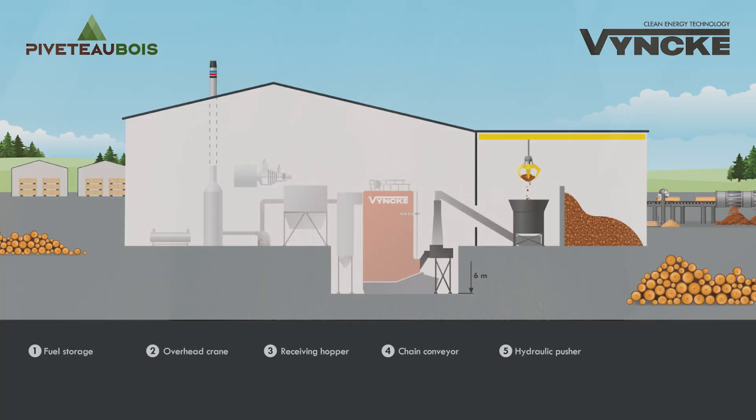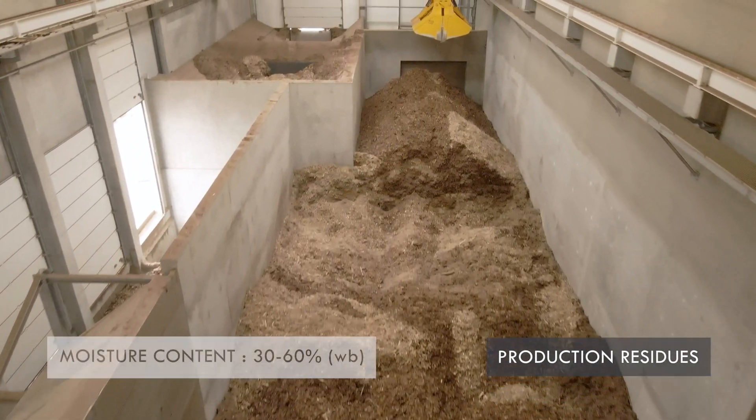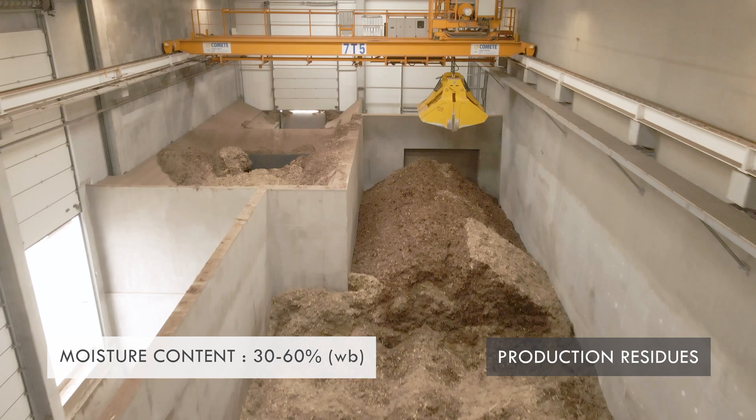First, let's have a look at the fuel handling part of the project, which includes a big fuel storage, an overhead crane, two receiving hoppers, a chain conveyor, and a hydraulic pusher. The installation is designed to burn a wide variety of woody biomass with a moisture content of 30 to 60 percent on wet base.